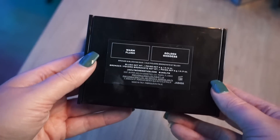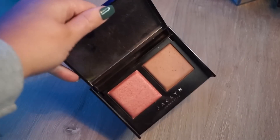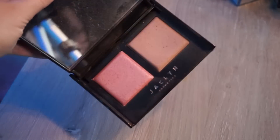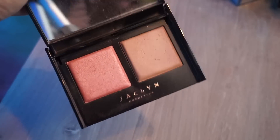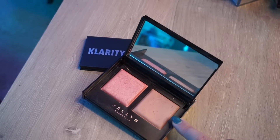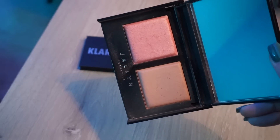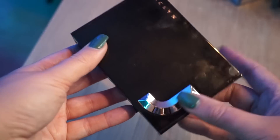I'm also going to declutter this Jaclyn Bronze and Blushing Duo in Warm Flesh and Golden Goddess. I really like the formulas in here but for me the tones are just off — the bronzer is a bit too light for me, has kind of a red but neutral undertone, and it's not something I'm reaching for. I have to be at my lightest to wear this. The blush is beautiful and the formulas are gorgeous, they look amazing on the skin, but it's just not my perfect shade so I'm going to pass this on to somebody else.